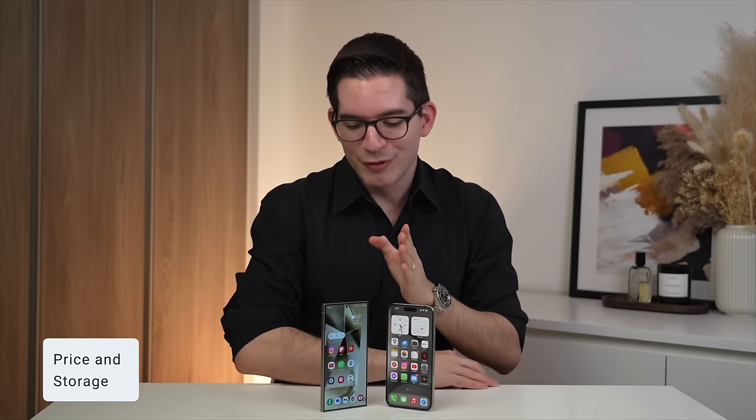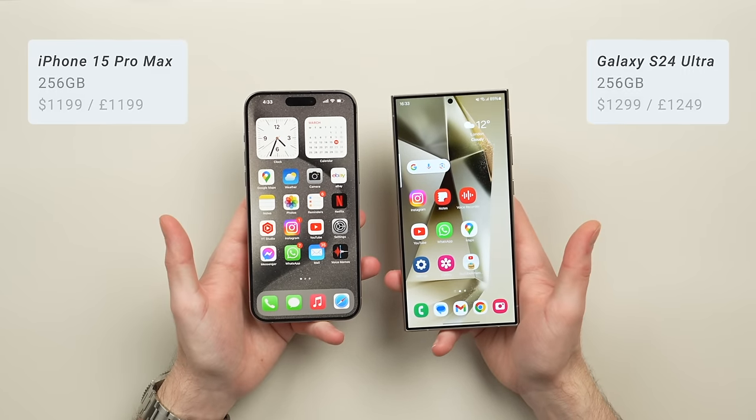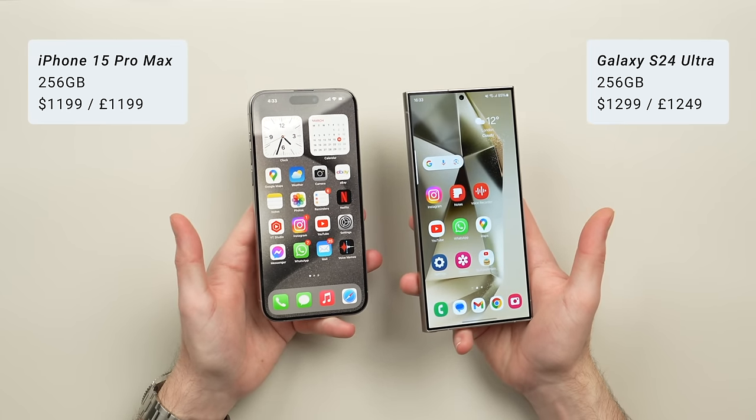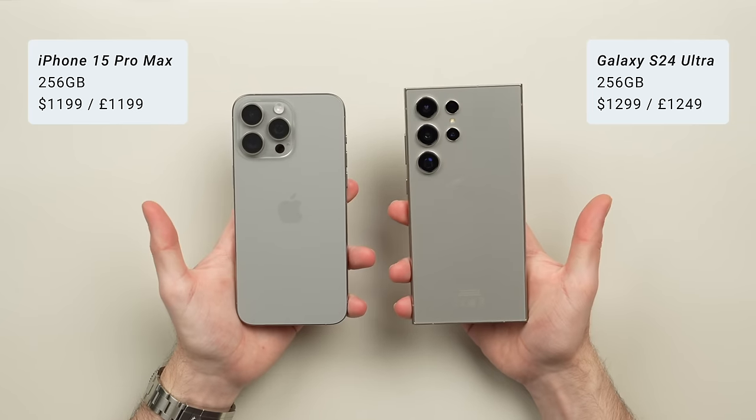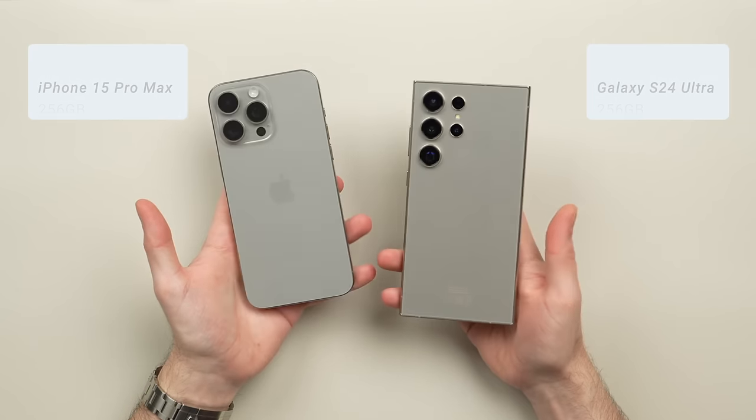In terms of price, the S24 Ultra and the 15 Pro Max both start with 256 gigabytes of storage, but the Ultra is $100 more expensive, coming in at $1,299 versus $1,199 on the Pro Max.